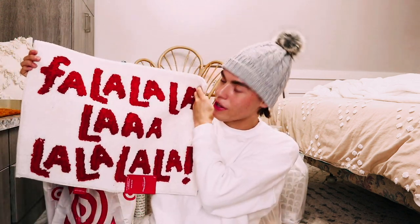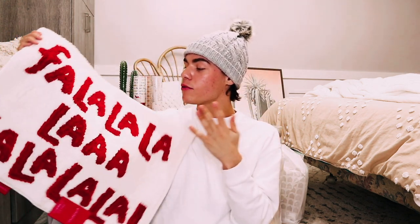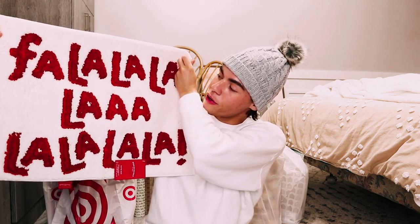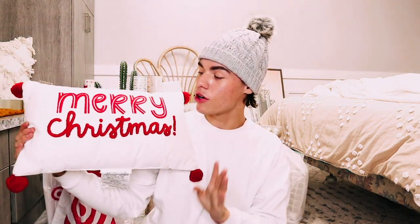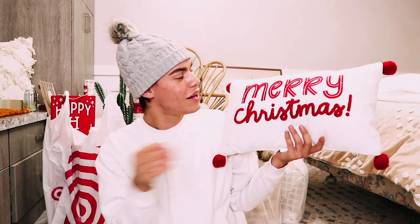I got some fun hand towels for my bathroom — one with a Christmas saying and another in red and white stripes that reminds me of a candy cane. I also got a matching bath mat to put right outside the shower. They match together really well. I also got this 'Merry Christmas' pillow from Target's bedding area to put on my bed to give it a little pop of Christmas.